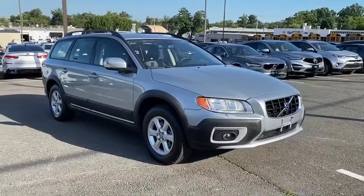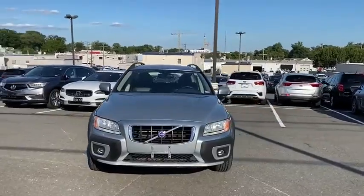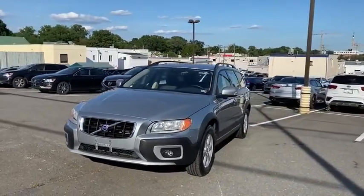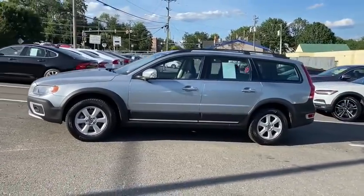Stop by and take a look at the 2009 Volvo XC70. The XC70 is safe by nature, human nature. Your humans are safe with us. This vehicle has less than 80,000 miles.